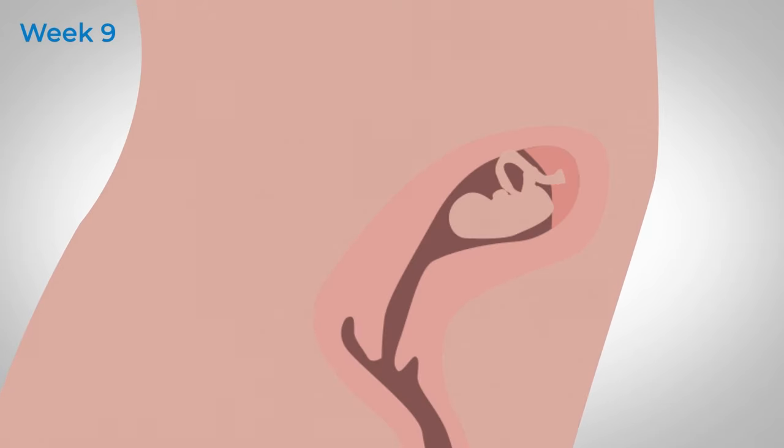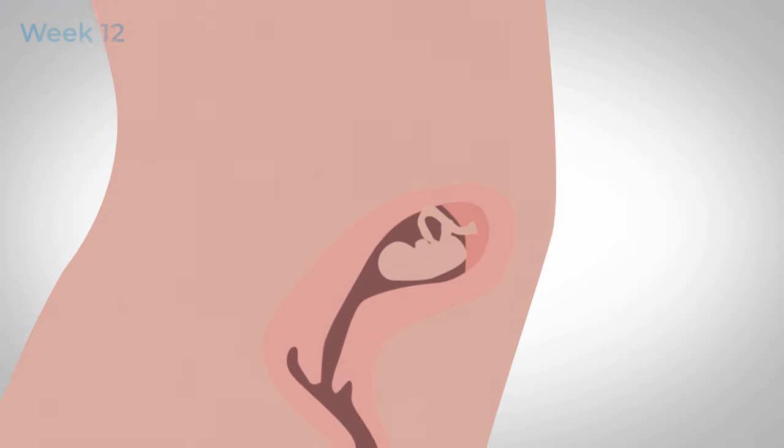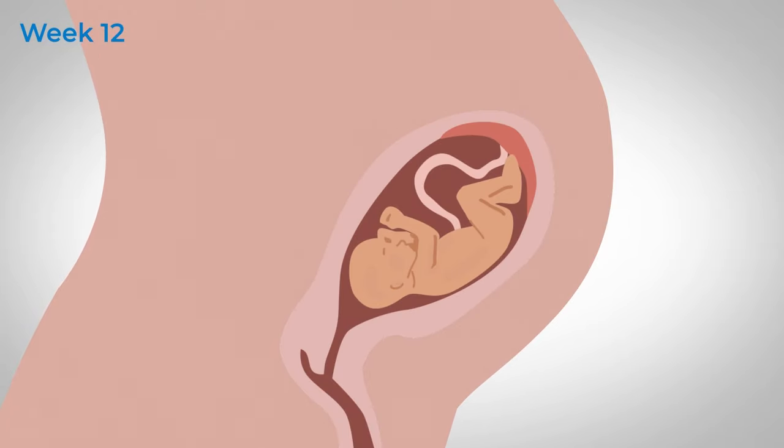By week 9 the embryo has developed into a foetus. At this point most of your baby's organs, including its heart, are forming. By the time you're 12 weeks pregnant your baby will be around 6cm or 2.5 inches long.